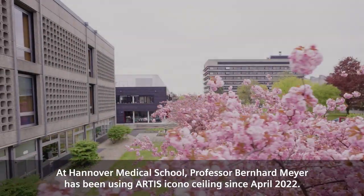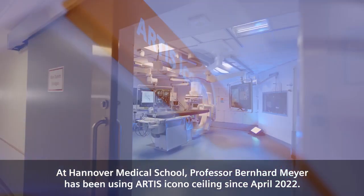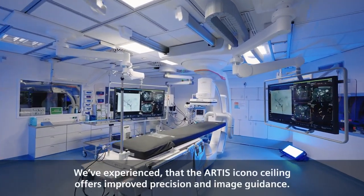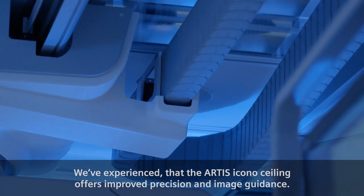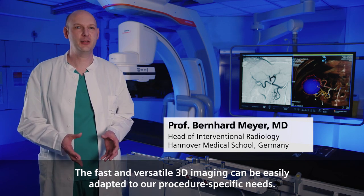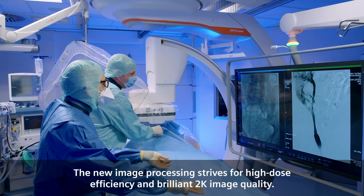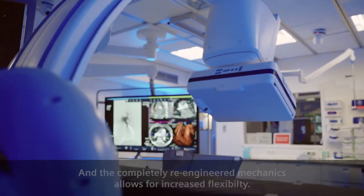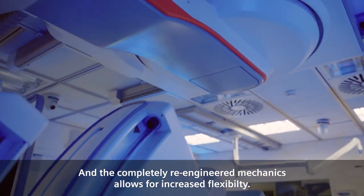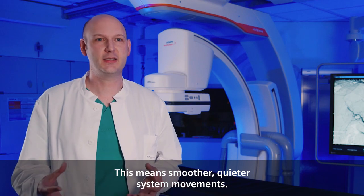At Hanover Medical School, Professor Bernhard Meyer has been using Artis Icono Ceiling since April 2022. We have experienced that the Artis Icono Ceiling offers improved precision and image guidance. The fast and versatile 3D imaging can be easily adapted to our procedure-specific needs. The new image processing strives for high-dose efficiency and brilliant 2K image quality. And the completely re-engineered mechanics allows for increased flexibility, meaning smoother, quieter system movements.